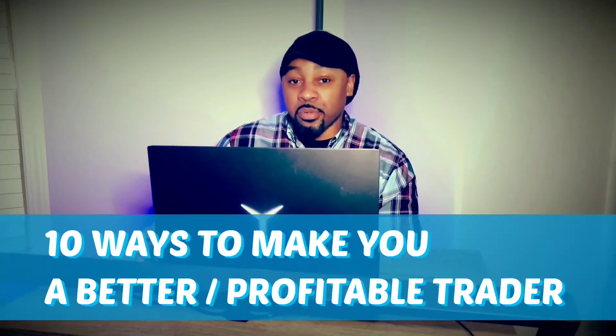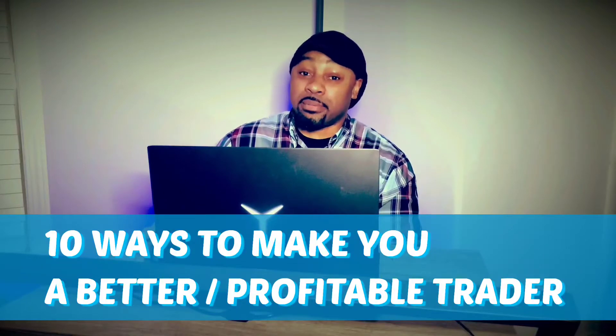What's going on YouTube family, it's your boy the Educated Weirdo here today to talk to you a little bit about trading. I'm actually in the middle of a trade right now — I'm in a bit of a drawdown, but nothing to worry about as long as you have a strategy and you stick to it. Today I'm going to talk to you guys about 10 different things to improve your trading, so stick around.